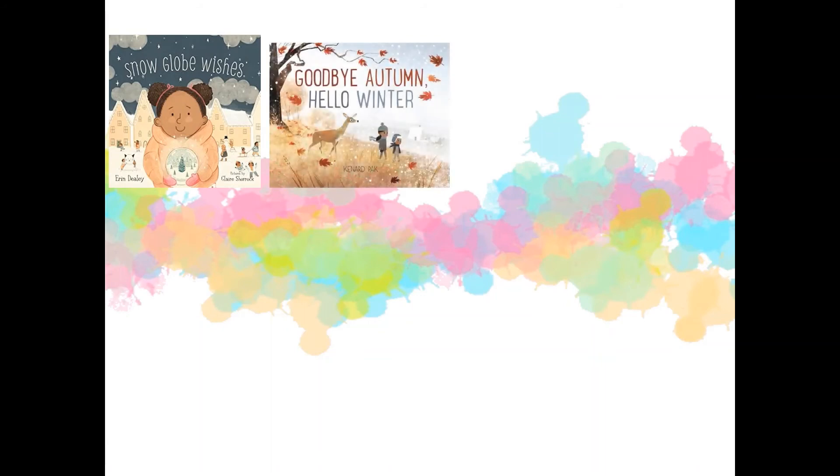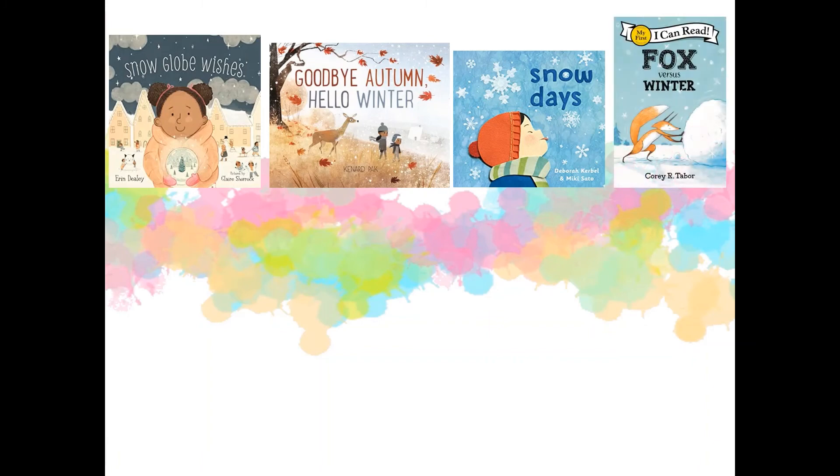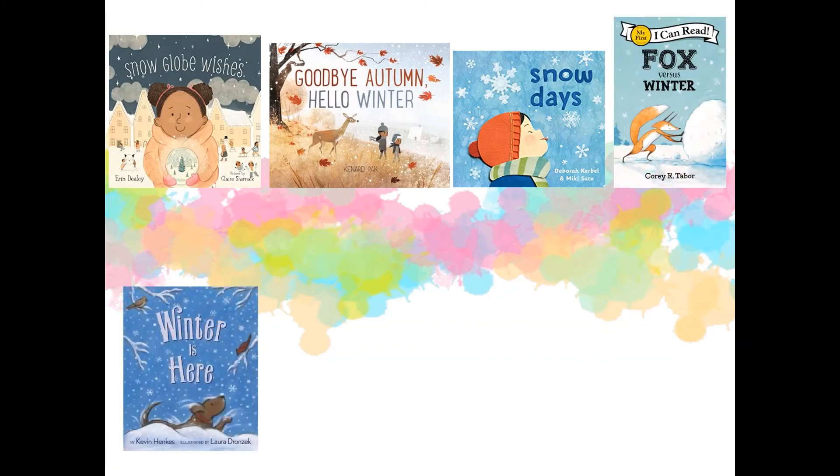Here are a few more great winter-themed books. These books are perfect for getting young readers excited for the winter season. Most of these are about snow, animals in winter, and winter outdoor activities.